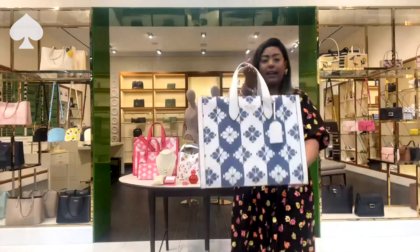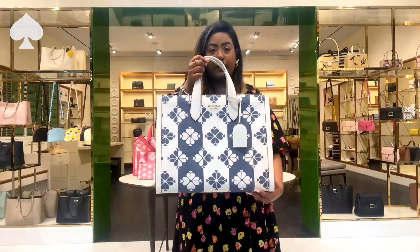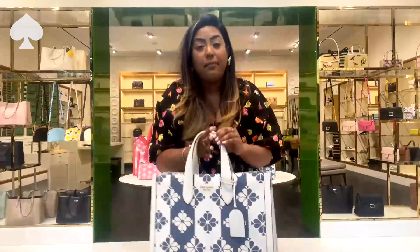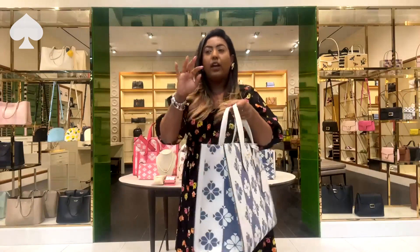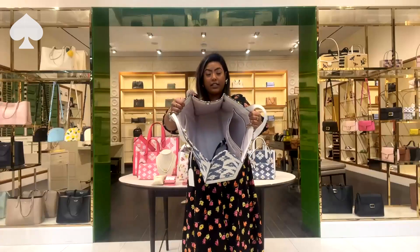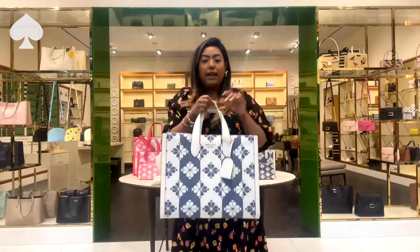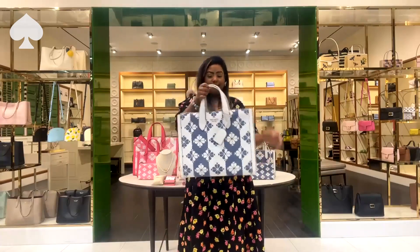We've also got the larger Manhattan in the same print with more of the white detail — it is super spacious. We have a customer named Jackie whose friend just had a baby, and she thought this would be the perfect stylish baby bag because it carries all the things — diapers, a change of clothes, formula bottles — all of that fits in here. And again, the adjustable strap fits perfectly over the stroller as well. Even if you're not shopping for a new mom, imagine traveling with this or using it as a carry-on with all your things on the plane.